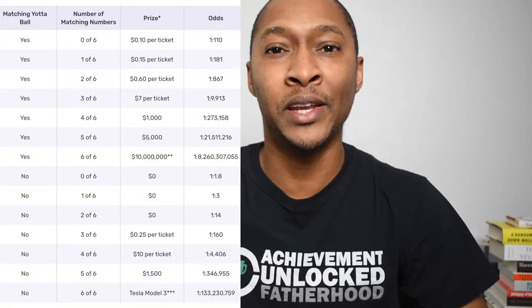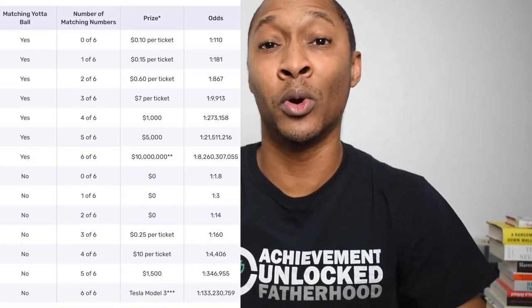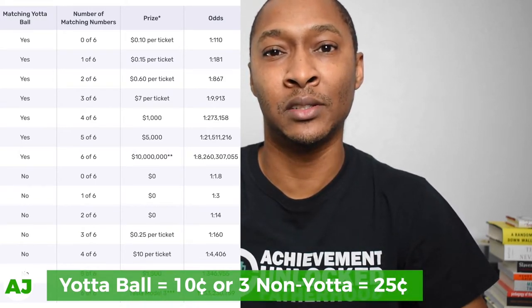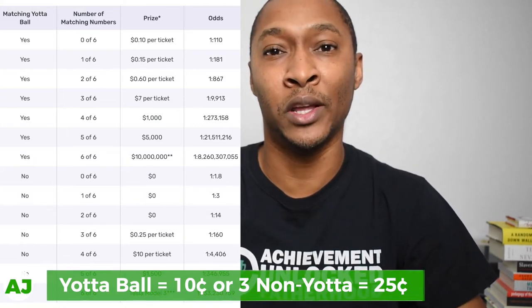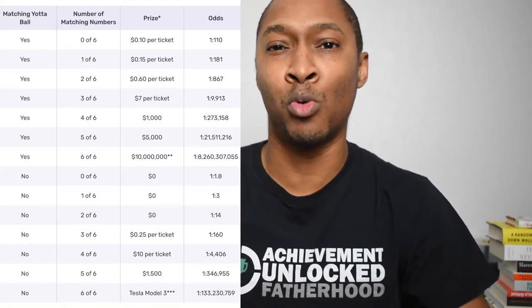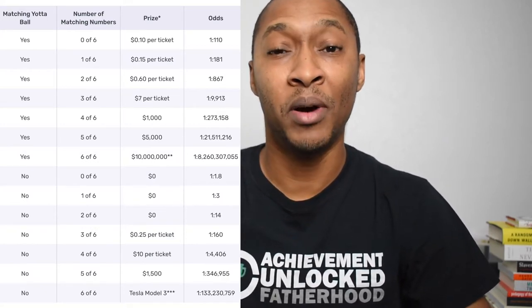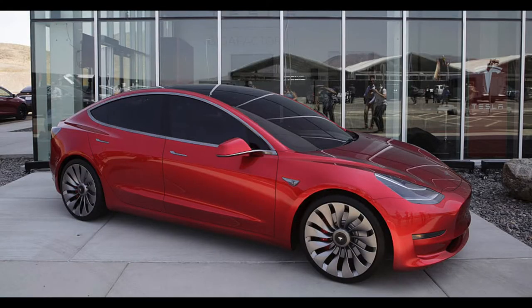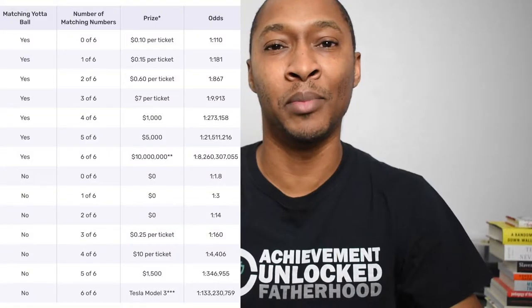When you buy a lottery ticket, once that drawing is over you don't get another chance to win. With the Yotta Savings Account you get multiple chances to win — every week, as long as you keep the money in your savings account, you'll have those tickets. The minimum way to win is if you get the Yotta ball correct, which wins you 10 cents, or if you get three non-Yotta balls correct, which wins 15 cents. Those are the two smallest prizes. Getting more balls correct along with the Yotta ball increases your winnings. And if you get all six non-Yotta balls but not the Yotta ball, you win a chance at a Tesla Model 3.